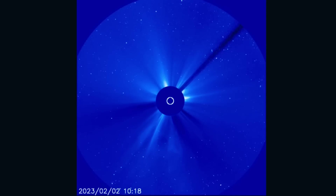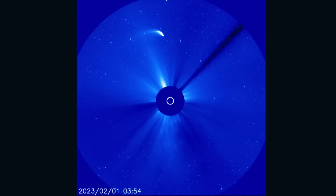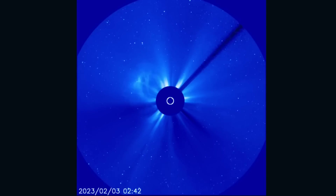Another look here at LASCO 3, showing all of the sun's energy taking off from the star, and as well the last few images of that comet circling around our sun.